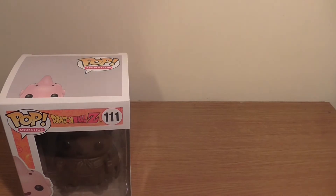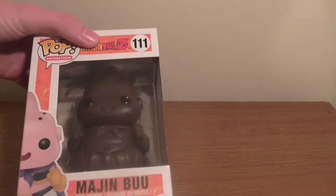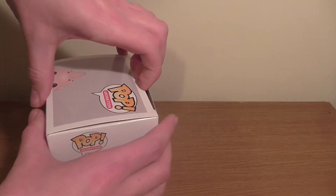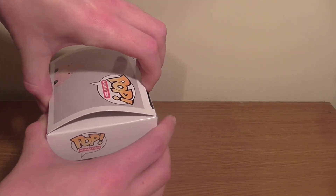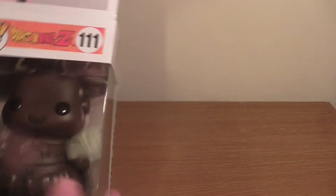I am so looking forward to this. This, I believe, was £13.73 posted from Australia, after using a discount code. Let's do what we have to do and get him out of the box.